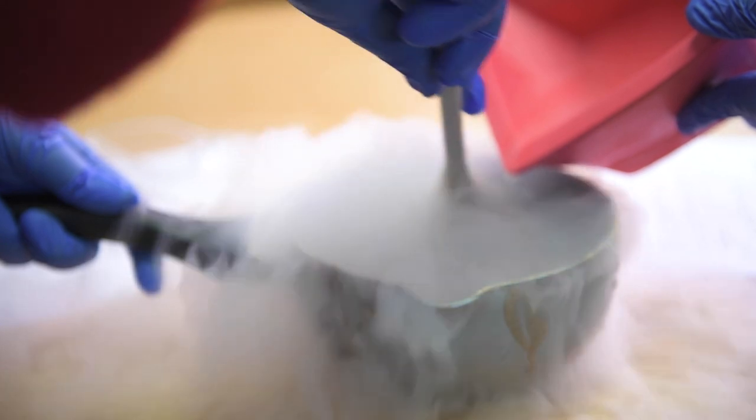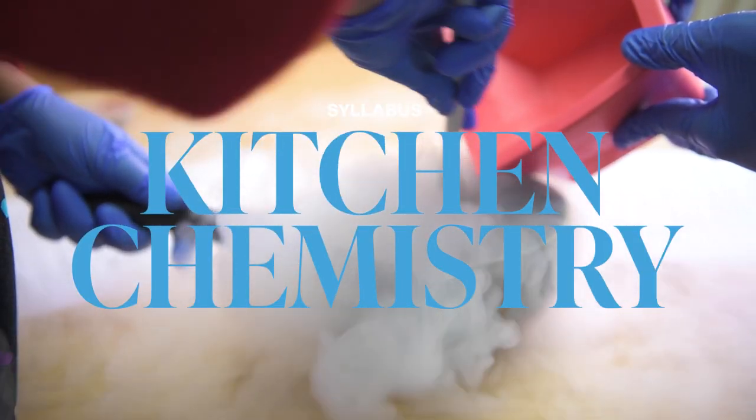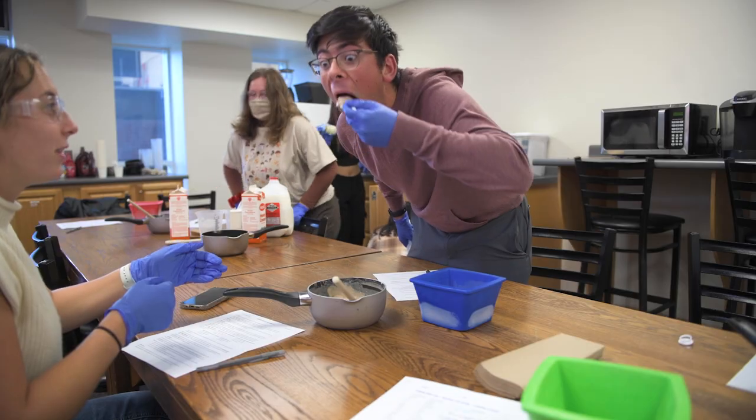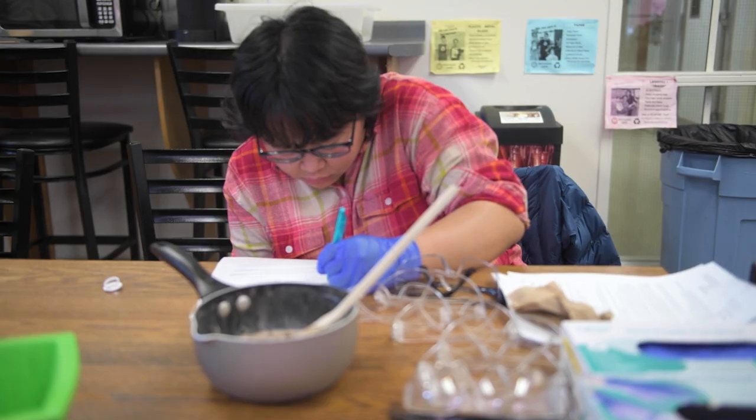So everybody feels like an alchemist for a few minutes. After we're all done, everybody takes spoons and takes a taste of each one, deciding which one tastes the most like store-bought ice cream.